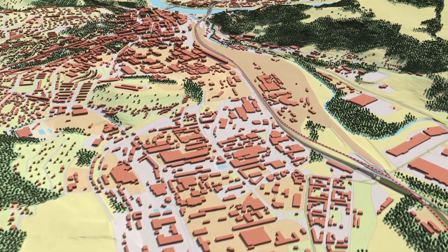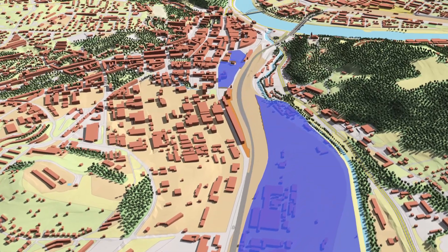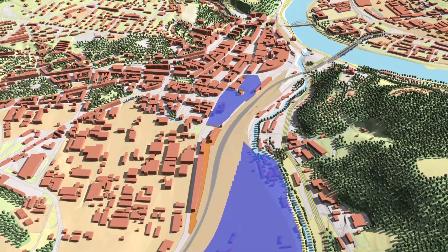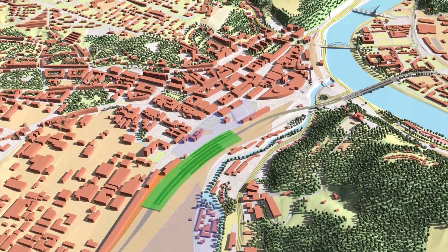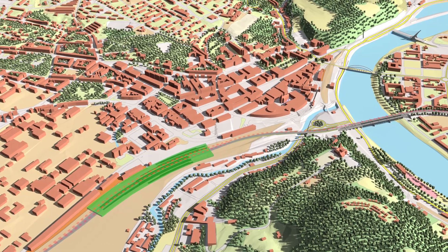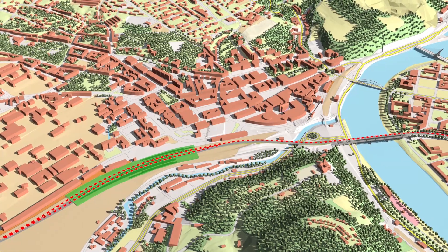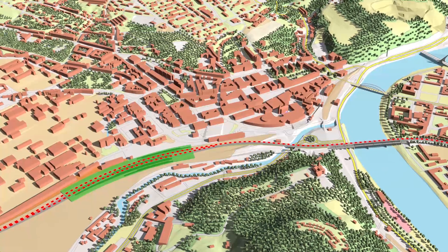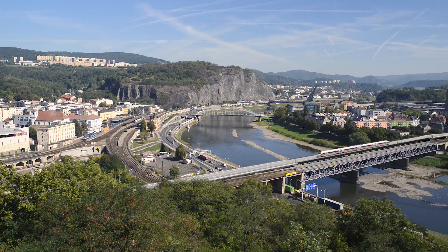The connection of the high-speed railway into Usti nad Labem will bring significant changes and opportunities for urban development of the city. A new passenger terminal will be created in the current West Railway Station close to the city centre. It will connect the regional capital to direct trains travelling between Dresden and Prague, integrating all modes of public transport with wider benefits to the whole region. The line crosses the Elbe River using a new bridge alongside the existing one.